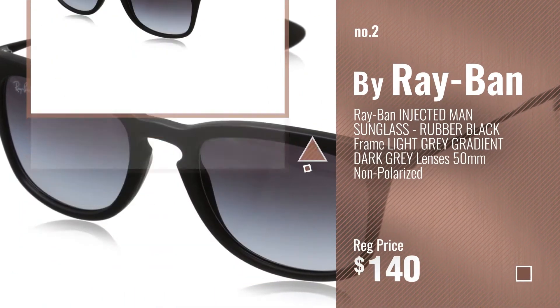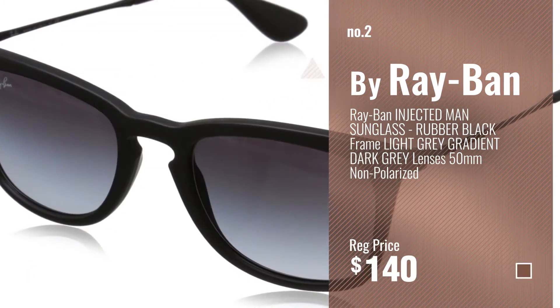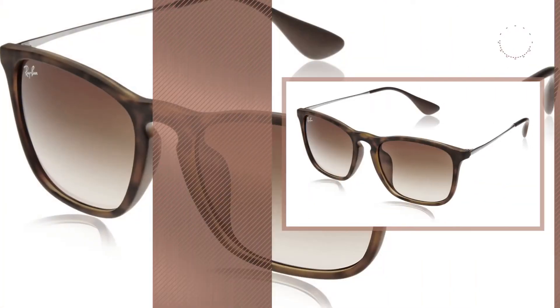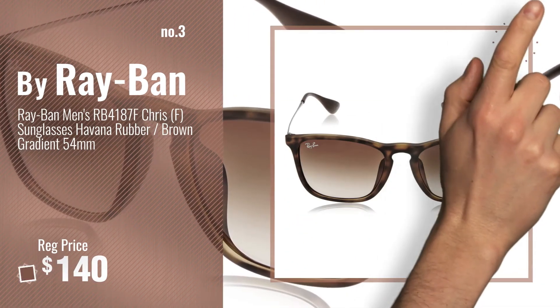Number 2, another great product by Ray-Ban. Number 3 — for more info about this great Ray-Ban Chris, just click this circle.